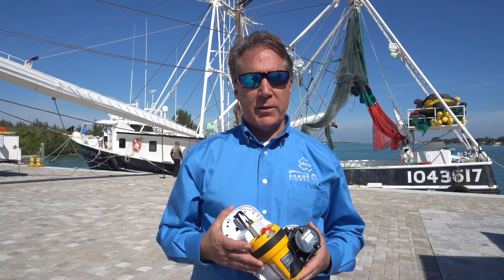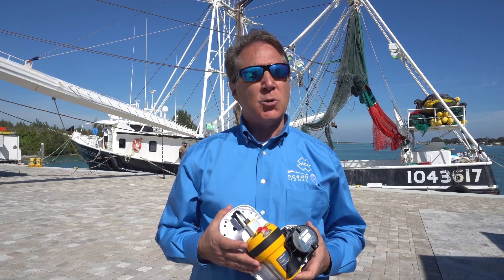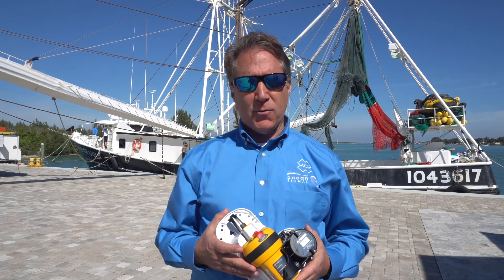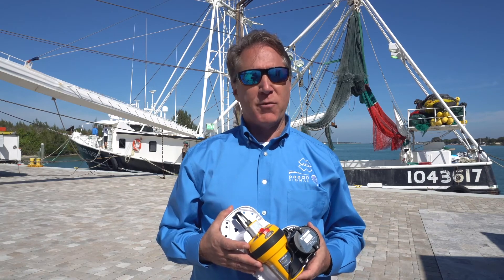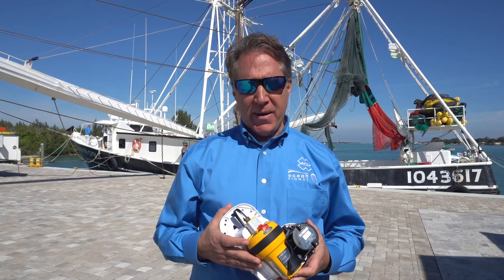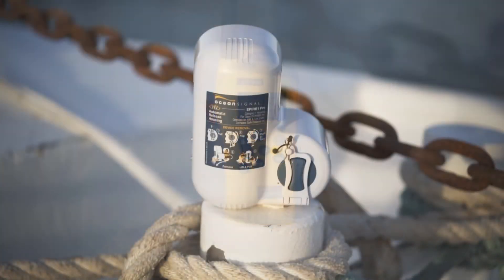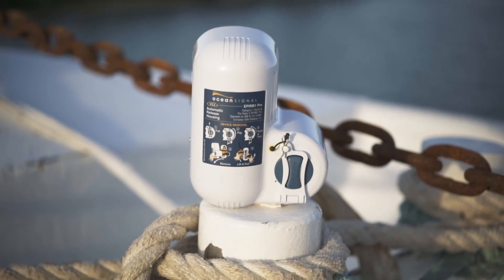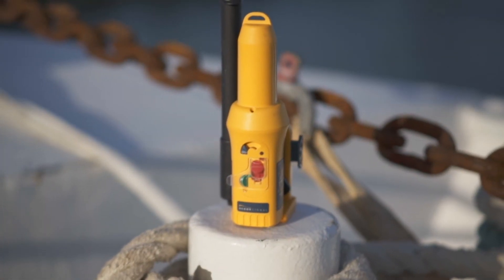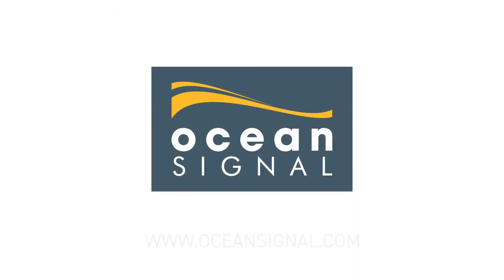Ocean Signal is a worldwide leader in the design and manufacture of commercial GMDSS products, including SARTs, VHF Survival Radios, EPIRBs, and Man Overboard beacons. With worldwide shipping and support, competitive pricing, and a full suite of commercial-grade products, learn how Ocean Signal can put together a GMDSS ship set to meet your vessel's requirements. Learn more at OceanSignal.com.